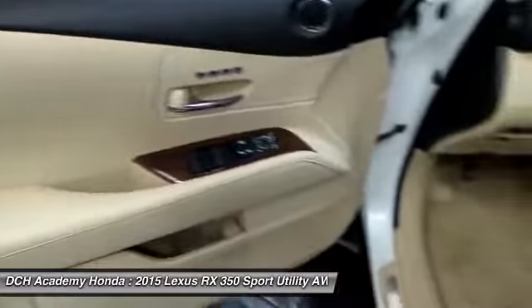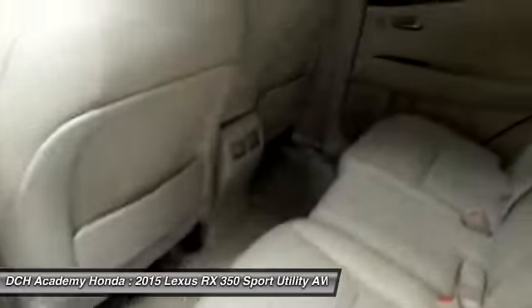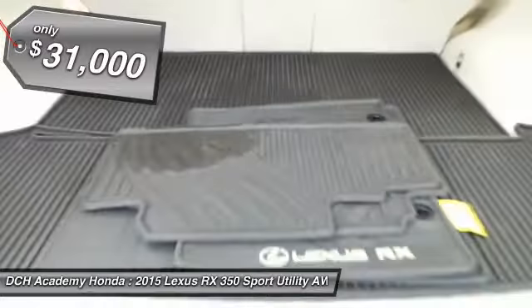It features heated and cooled power front seats, memory driver's seat, reverse camera, keyless push-button engine start, dual-zone climate control, and rear air conditioning.